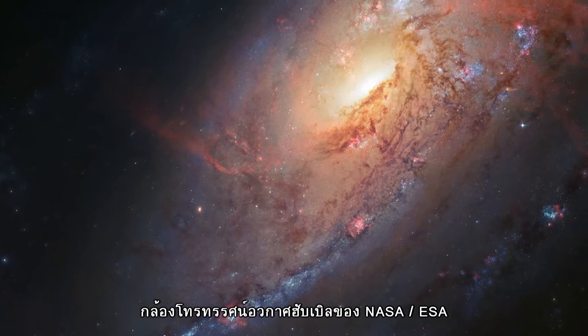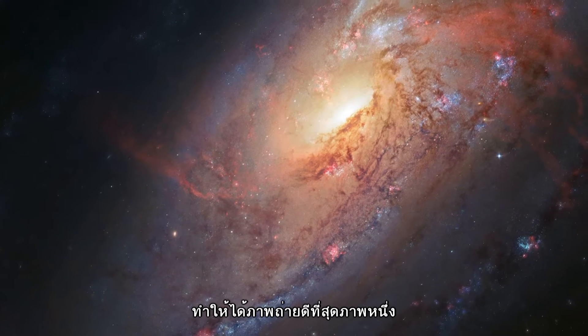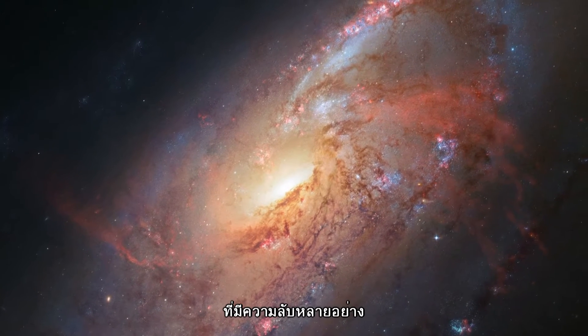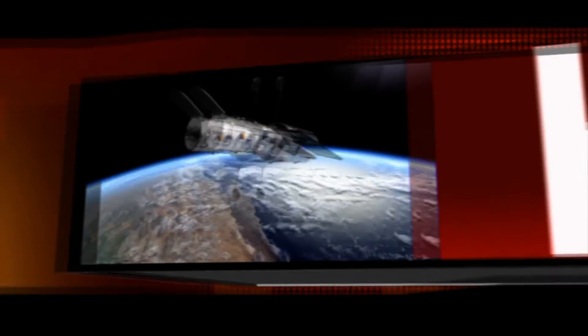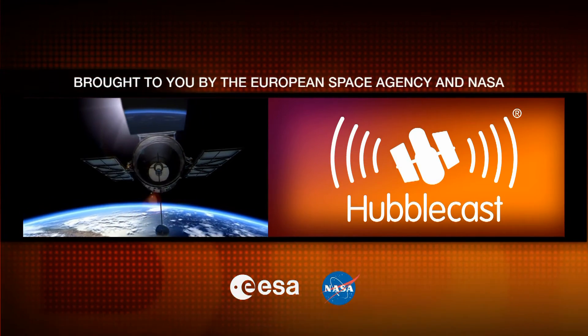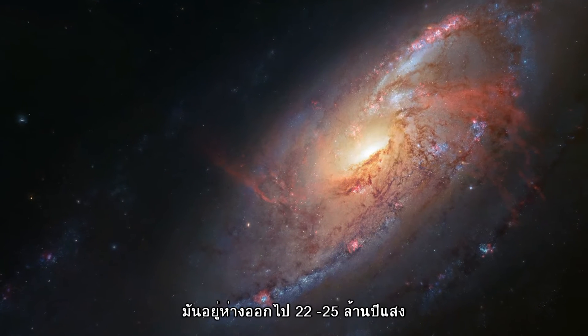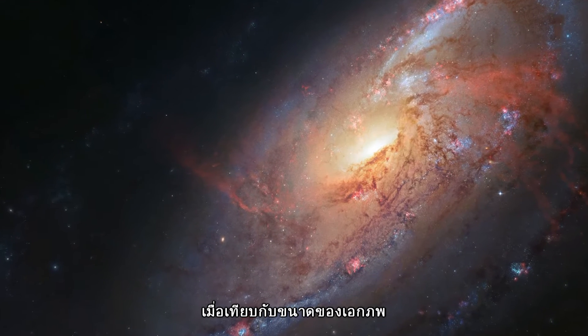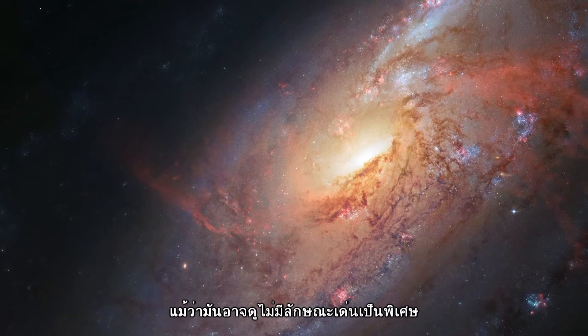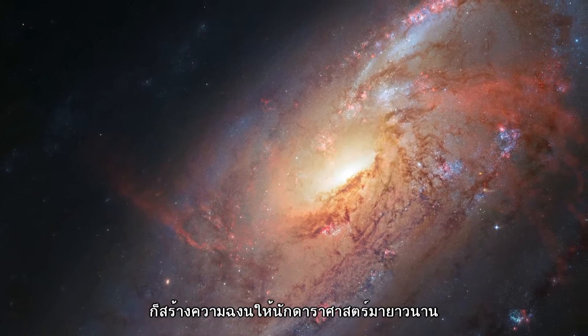The NASA ESA Hubble Space Telescope, with a little help from an amateur astronomer, has produced one of the best views yet of nearby galaxy Messier 106, a striking spiral galaxy with a number of secrets. Located a little over 20 million light-years away, practically a neighbor by cosmic standards, Messier 106 is one of the brightest and nearest spiral galaxies to our Milky Way. Although it may not look particularly unique, some of its features have baffled astronomers for years.